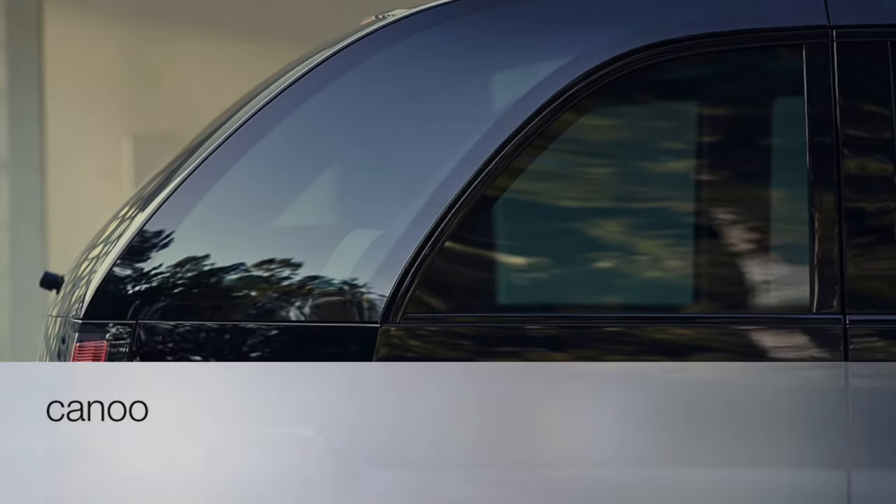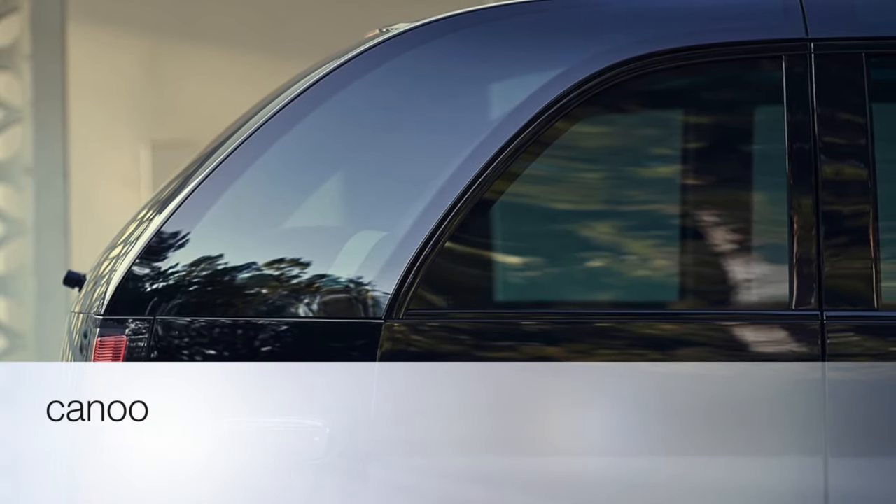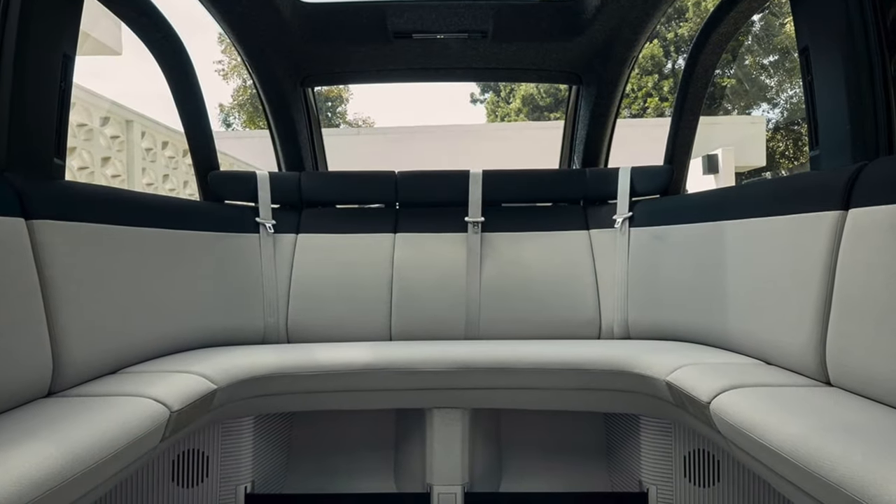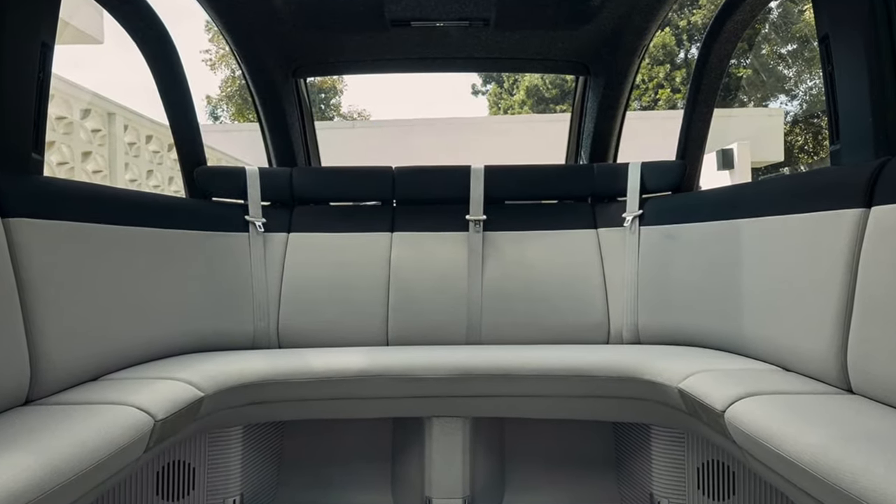Canoo is a pod-like, microbus-style electric vehicle you can subscribe to. There is no need for EVs to look like traditional cars, a new company says, and this seven-seater certainly doesn't.